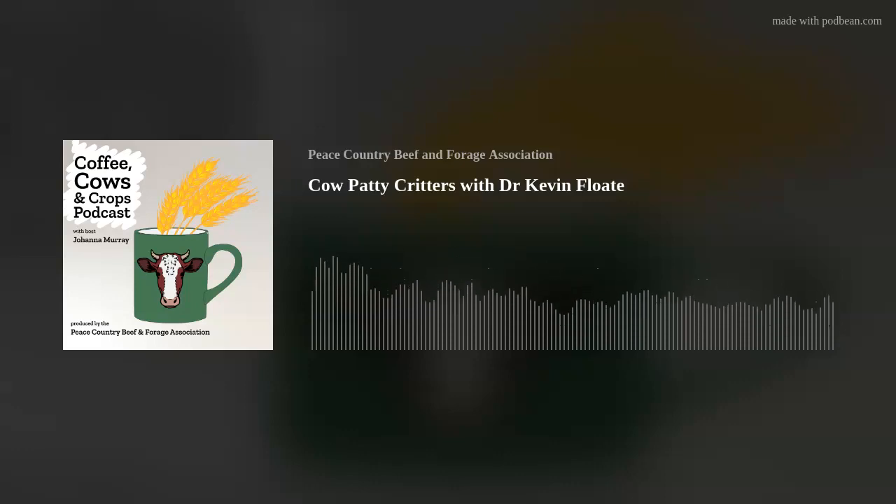Coffee Cows and Crops is produced by the Peace Country Beef and Forage Association and hosted by extension coordinator Johanna Murray. On this podcast we discuss management practices and research results with scientists, ranchers, researchers, and farmers. We strive to share innovative information and farming practices supported by sound science and practical wisdom, so grab a cup of coffee and let's get learning.